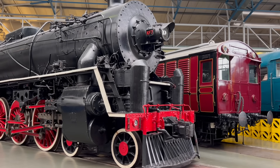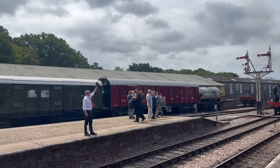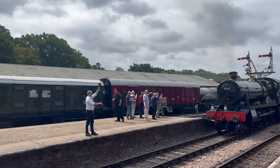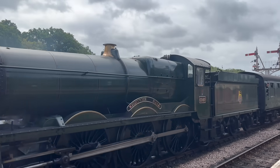Sometimes there were differences of gauge even between different British companies. The Great Western Railway had a much larger loading gauge than most railways, because it had originally been built with a track gauge of 7 feet, as compared to the standard 4 feet 8 and a half inches.